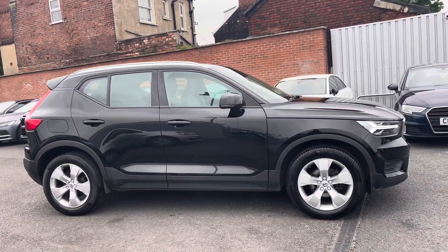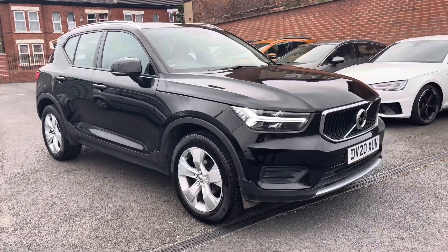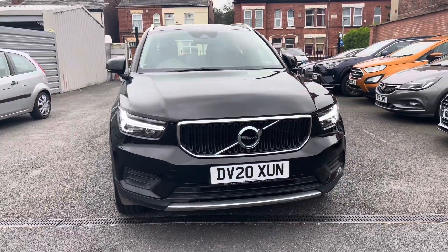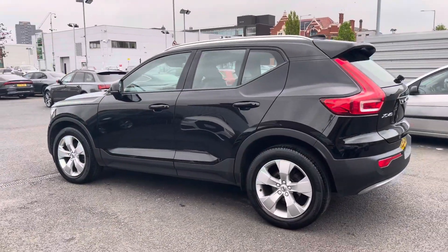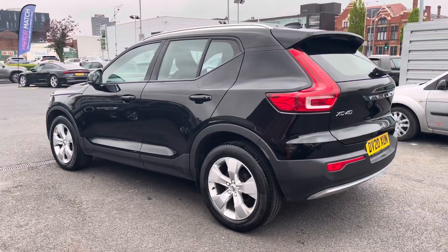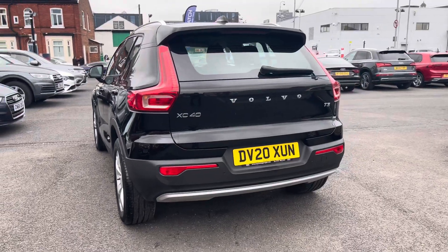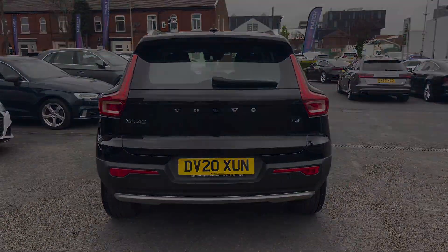Hi, my name is Daniel here at MotorMatch Stockport and I'm going to be taking you around this approved used vehicle. Here we have this fantastic Volvo XC40 1.5 T3 Momentum. This vehicle has currently done 27,795 miles and it's finished in the colour Blackstone. This Volvo comes with full service history, it's been well looked after. It's a very stylish looking SUV.